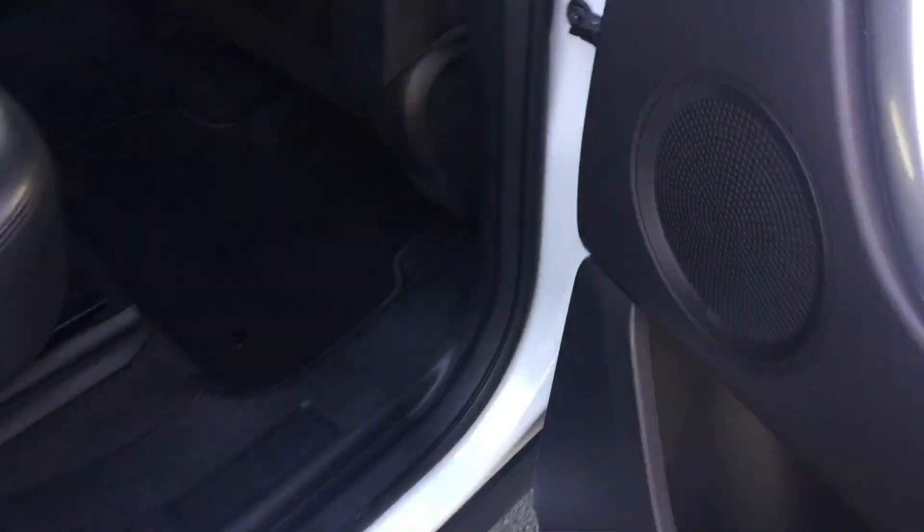In the rear of the car, we've got the leather upholstery there. We've also got the Meridian high-end sound system as well.